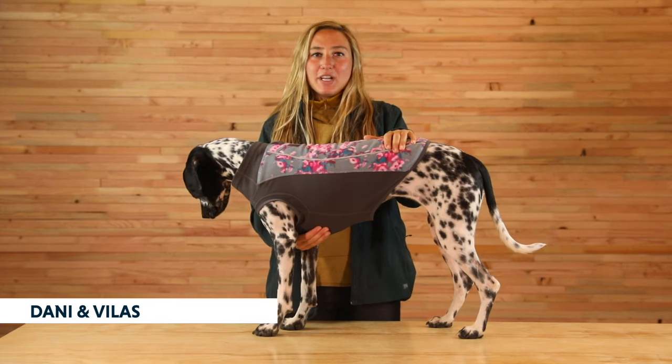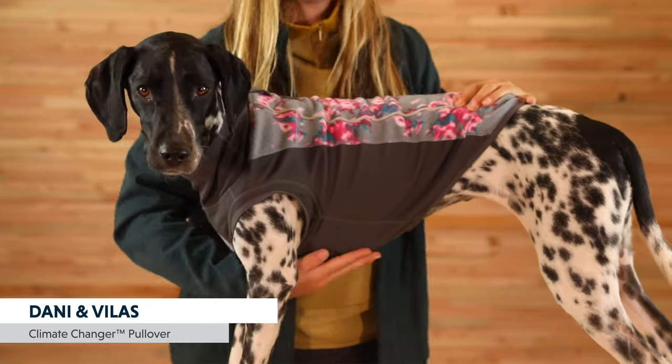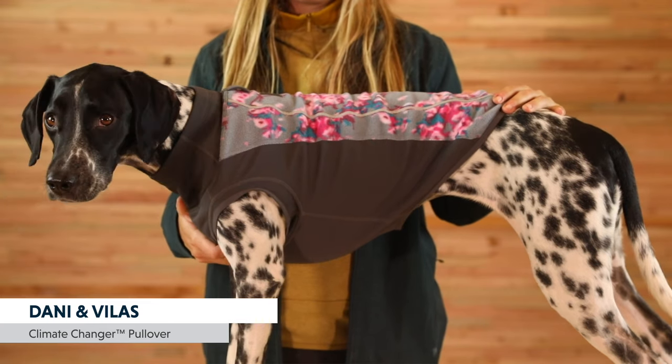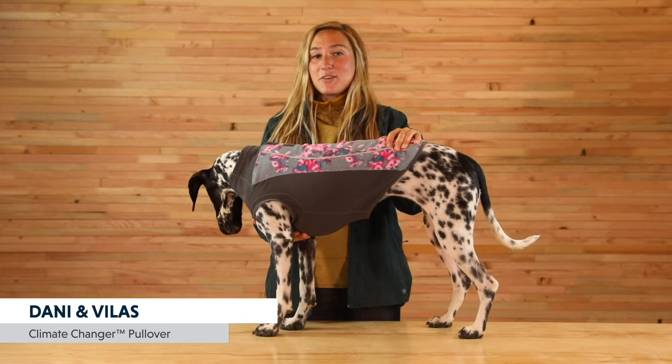The Climate Changer Pullover is great for crisp, cool days. The fleece provides warmth, the stretch lower panel sheds moisture and dirt, and the open sleeves make it a great option for hard-to-fit dogs with broader chests, shoulders, or necks. This also makes a great layer under other jackets.